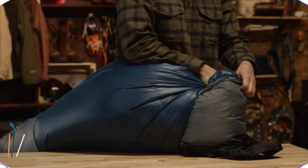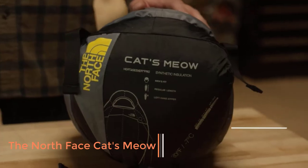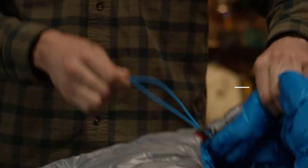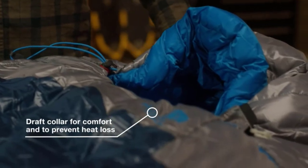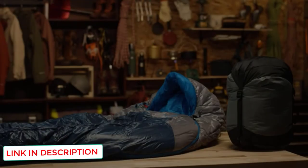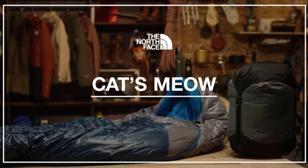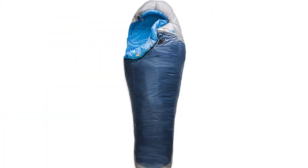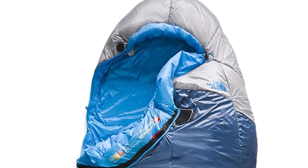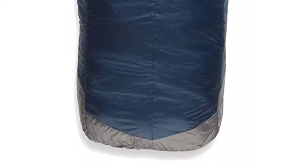Number 3: The North Face Cat's Meow Backpacking Sleeping Bag. Not all elk and deer hunting sleeping bags have to cost an arm and a leg, so we wanted to recommend a few of the best budget options on the 2022 market. Our first pick is the North Face Cat's Meow, a 20-degree synthetic bag that has become a fixture in the outdoor community. Ringing in just over $100, this rock-solid mummy bag features a full-length zipper, efficient Heat Seeker Pro insulation, and a durable nylon ripstop shell.